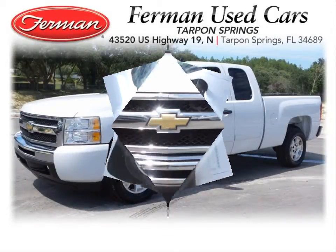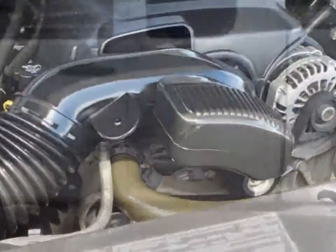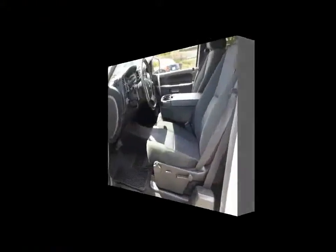Furman Chevrolet of Tarpon Springs with a 2010 Chevrolet Silverado 1500 LT. This vehicle has a 5.3 liter V8 with flex fuel capability and an automatic transmission.